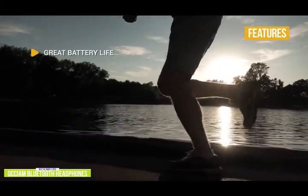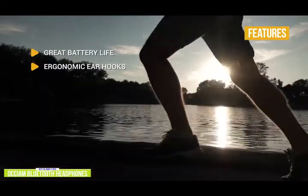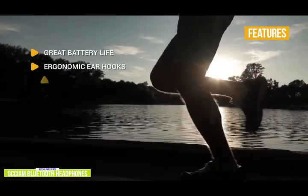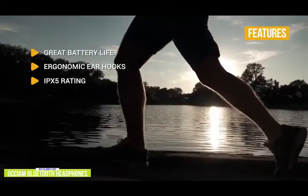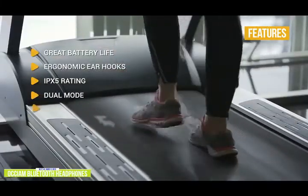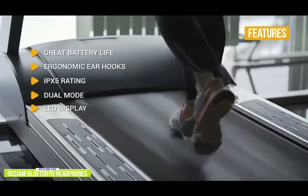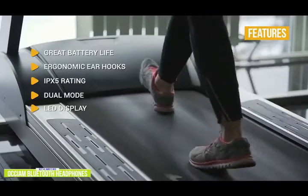The key features are great battery life: you get over 48 hours of playback in regular dual mode. Ergonomic ear hooks: the silicone ear hooks are comfortable and keep the earbuds secure even during intense workouts. IPX5 rating: it's waterproof and sweatproof, making it suitable for a variety of sports and weather conditions. Dual mode: can be used in dual or mono mode. LED display.